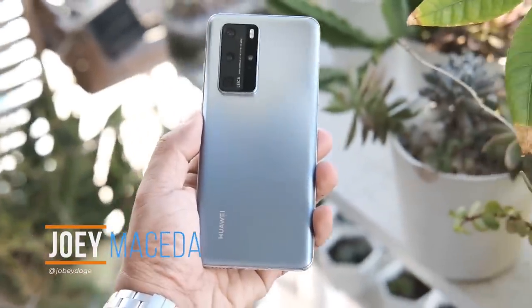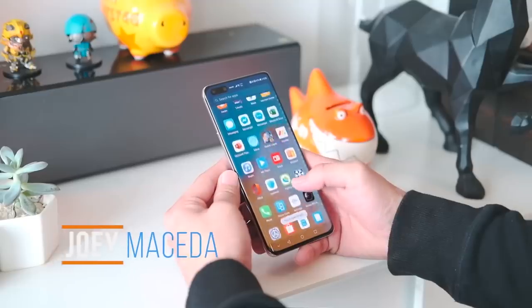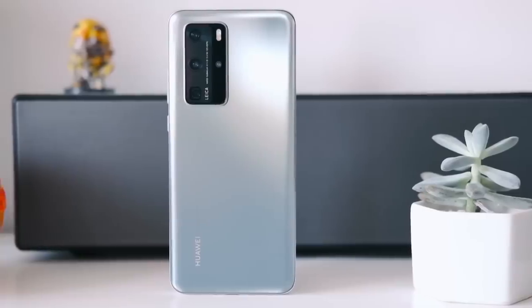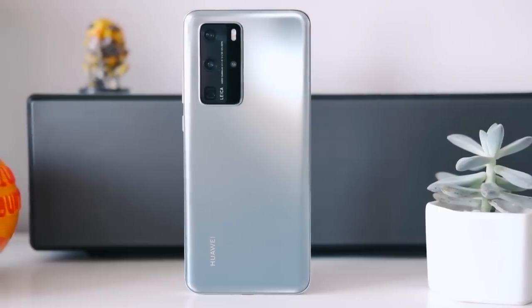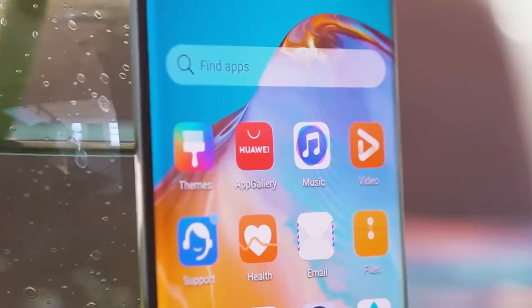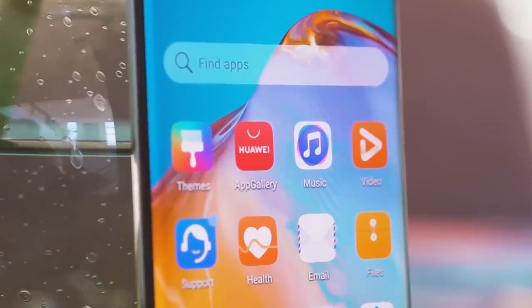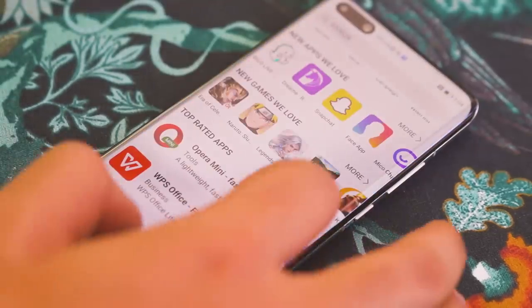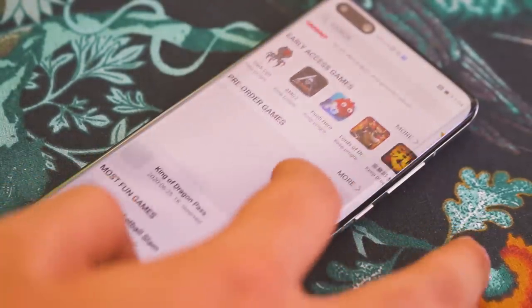What's up guys, Joey here from Fugitech. One of the first things you do when setting up a new smartphone is install some apps. If you just got yourself a brand spanking new Huawei P40 Pro, your primary partner for this is the Huawei App Gallery, which is now the third biggest app store globally. Its catalog is still growing, so let's take a look at the top apps to get for your Huawei P40 Pro.